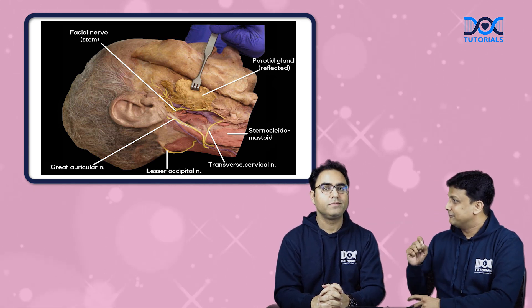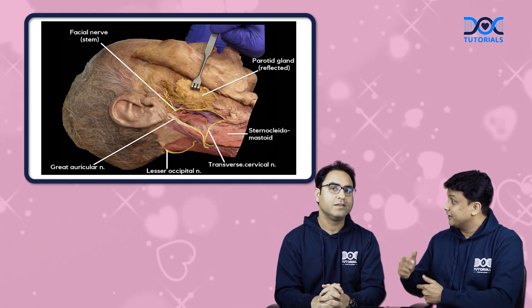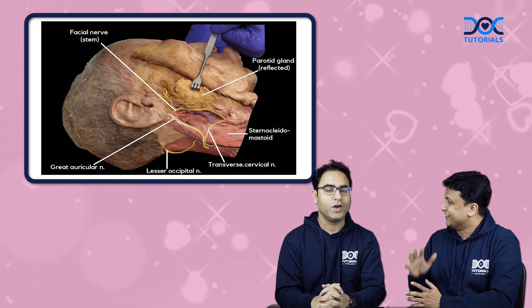I do remember one more thing — Frey's syndrome. In Frey's syndrome, the nerve that will be damaged is the auriculotemporal nerve, and then while regenerating, it is most commonly joining with the great auricular nerve.